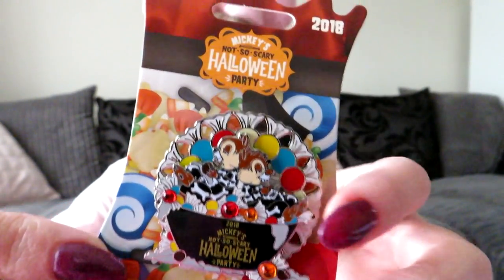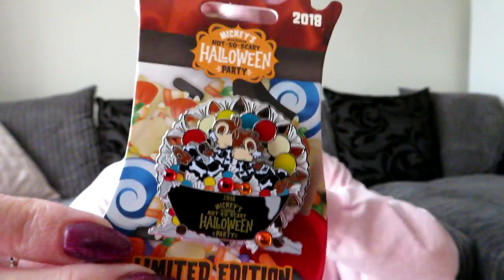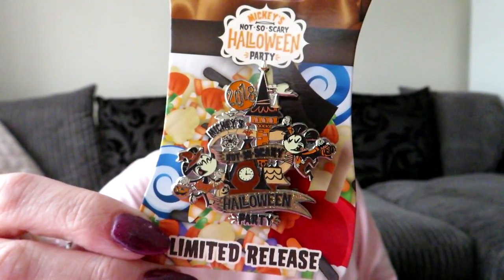This one also spins. Then he got the Mickey's Not So Scary 2018 pin, which was $15.02 — very random.